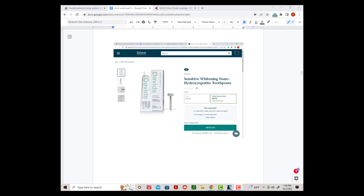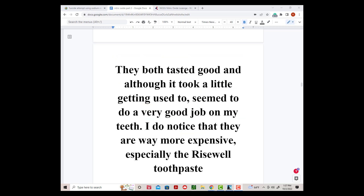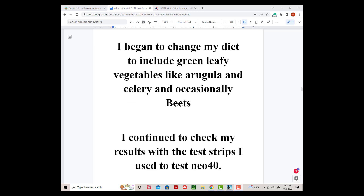I started using David's toothpaste and Risewell toothpaste because they use hydroxyapatite instead of fluoride to protect your teeth. This is a very popular form of toothpaste in Japan. They both tasted good and, although it took a little getting used to, seemed to do a very good job on my teeth. I did notice that they are way more expensive, especially the Risewell toothpaste. I began to change my diet to include green leafy vegetables like arugula and celery and occasionally beets.